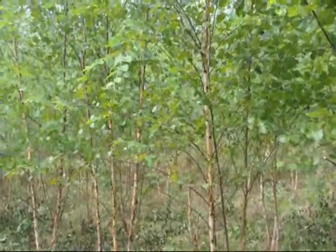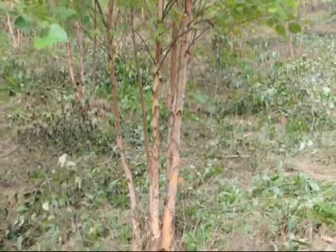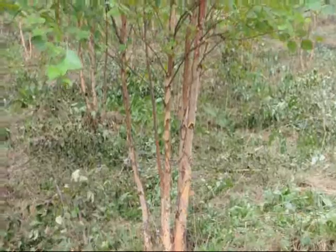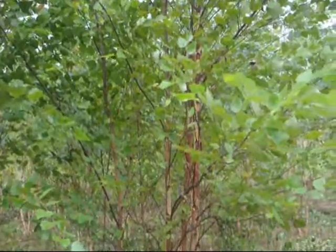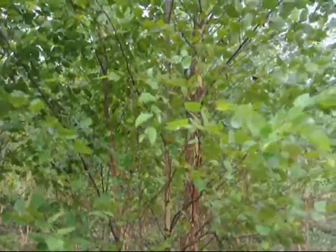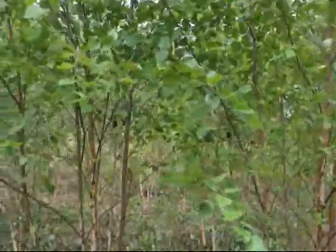They're a real nice tree. They'll exfoliate — the bark will peel off in the winter or summer and it can be highlighted with a light at night. It's an easy to maintain, easy to grow tree. It's resistant to the bronze birch borer that kills white birches, and it can grow in a variety of soils.